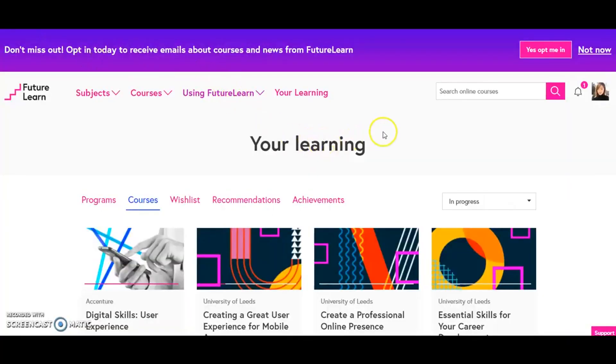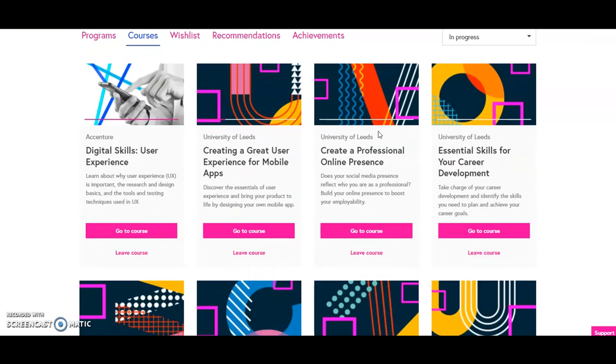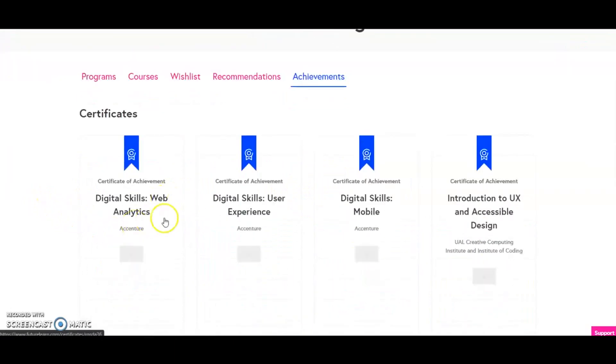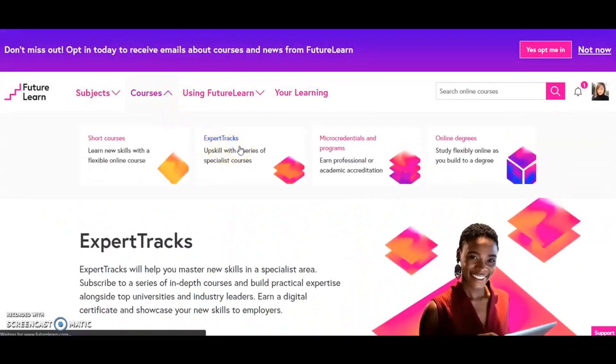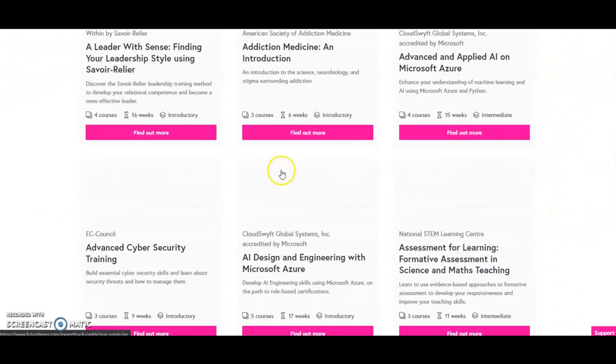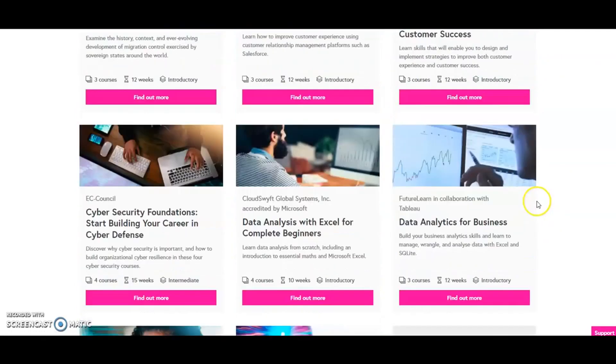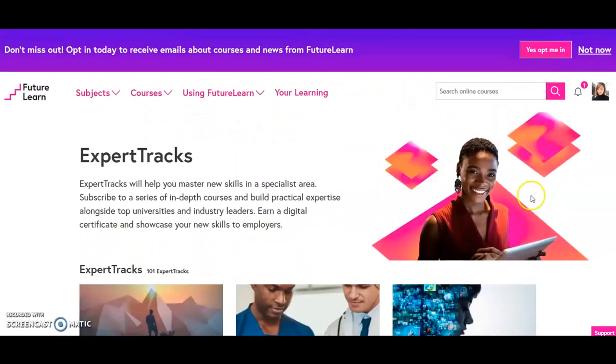The link is down below, and I'll quickly show you some of the courses you'll have access to on Future Learn. There's a huge assortment of courses — some that I've bookmarked or taken myself include: creating a great user experience for mobile, essential skills for career development, digital skills user experience, web analytics user experience, mobile, and UX and accessible design. They also have expert tracks, including one called Customer Experience Design for Customer Success, which is 12 weeks and three courses. Definitely browse through their database.